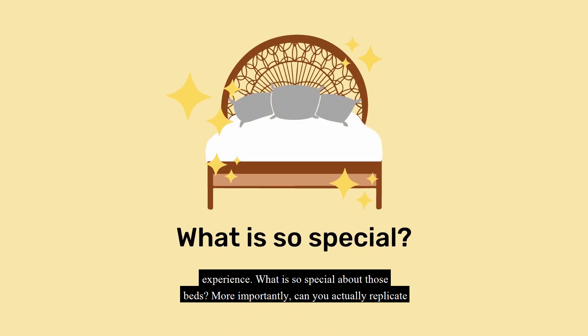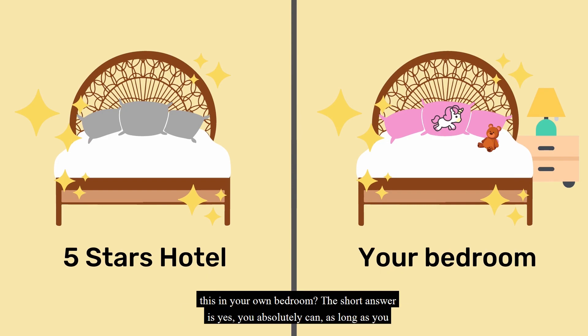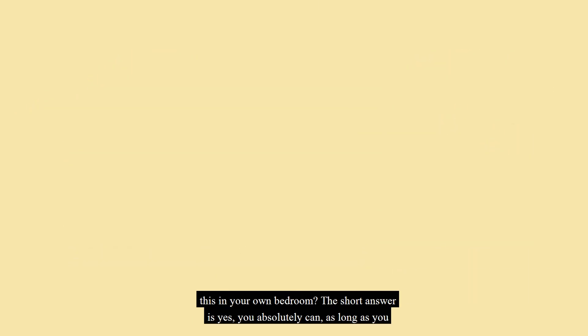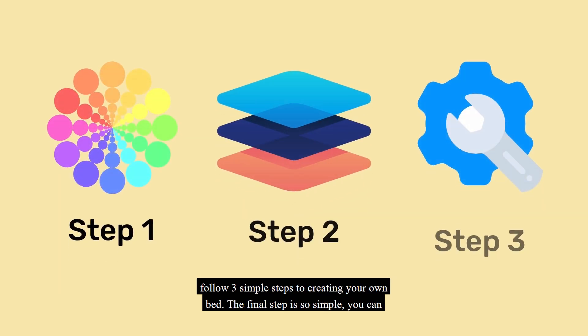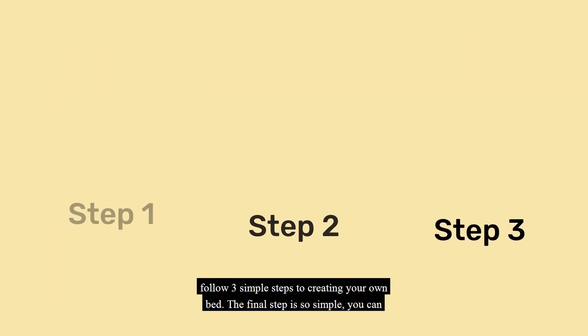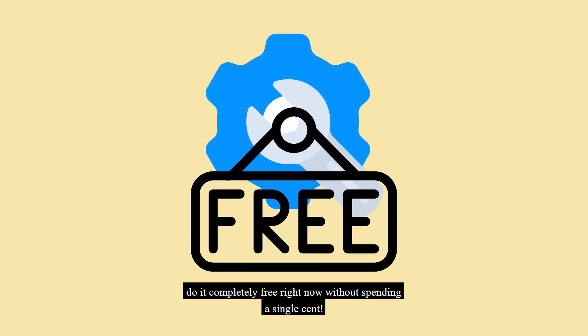What is so special about those beds? More importantly, can you actually replicate this in your own bedroom? The short answer is yes, you absolutely can, as long as you follow three simple steps to creating your own bed. The final step is so simple you can do it completely free right now without spending a single cent.